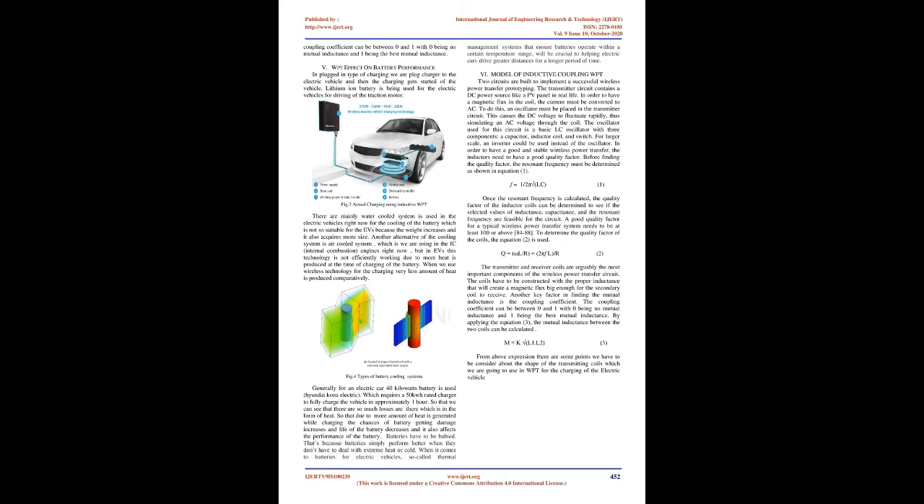Model of inductive coupling WPT: two circuits are built to implement a successful wireless power transfer prototype. The transmitter circuit contains a DC power source like a PV panel. The current must be converted to AC to have magnetic flux in the coil, so an oscillator is placed in the transmitter circuit, causing the DC voltage to fluctuate rapidly, simulating AC voltage. The oscillator is a basic LC oscillator with a capacitor, inductor, coil, and switch. For larger scale, an inverter could be used. The resonant frequency must be determined first, given by equation (1): F = 1/(2π√(LC)).